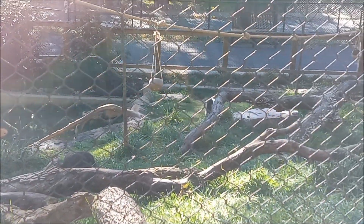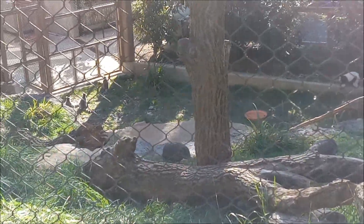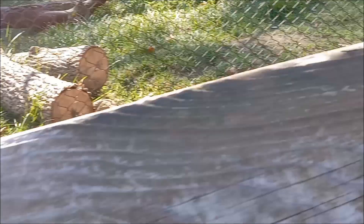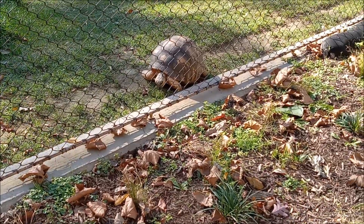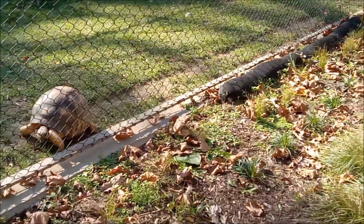Is that a skunk? Nah. A bunch of animals here. These are tortoises. You can see they wore a path on the fence — they probably go back and forth.